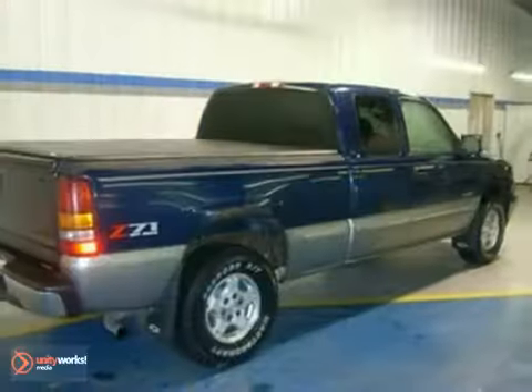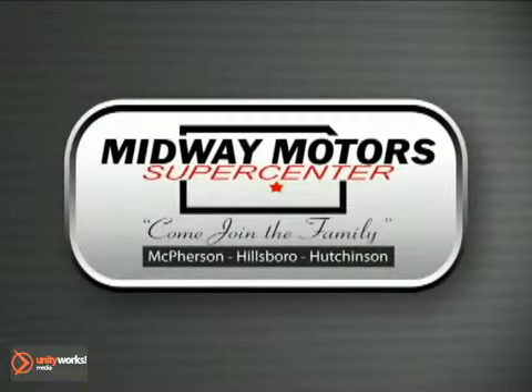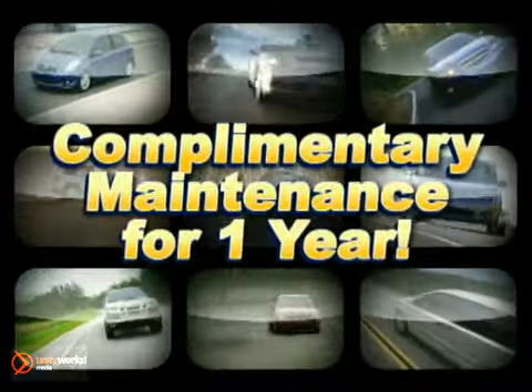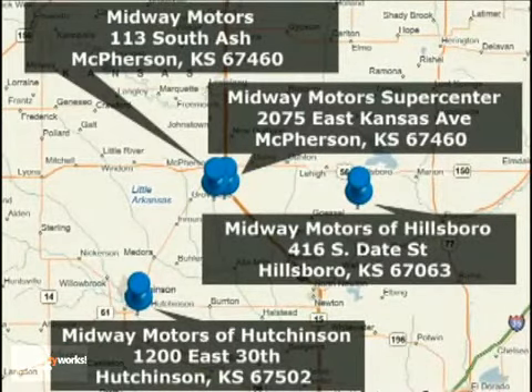Come see it for yourself today. Family owned and operated Midway Motors, now providing complimentary maintenance for a year with every vehicle purchase. There are four convenient locations to serve you. Come join the family.